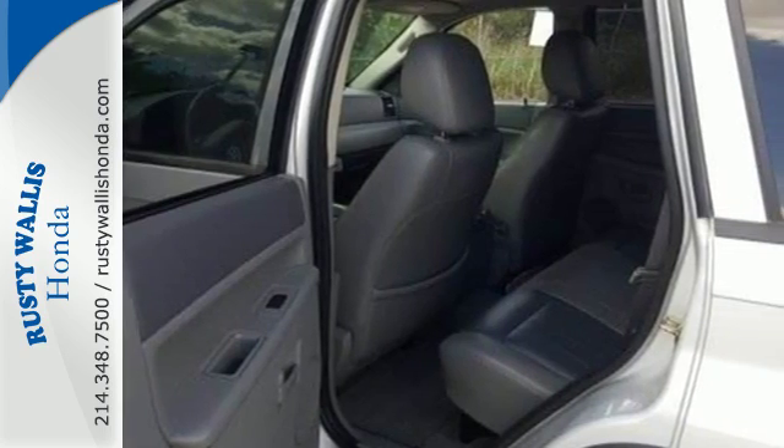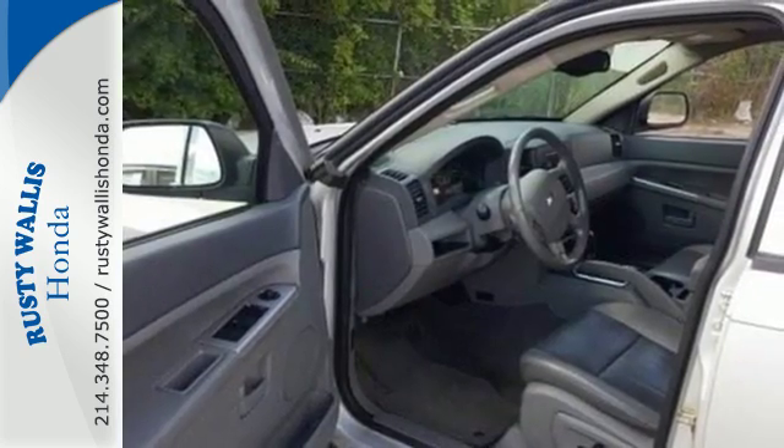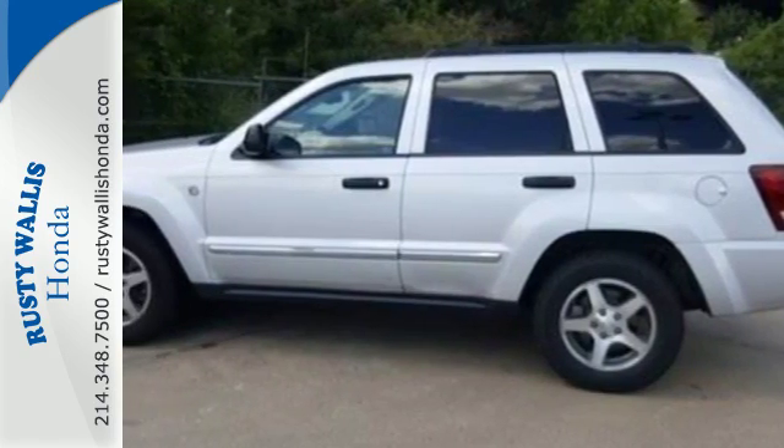This versatile Grand Cherokee gives you the best of all worlds with its rugged good looks, spacious interior, and world-renowned Jeep build quality. Take it for a test drive today.